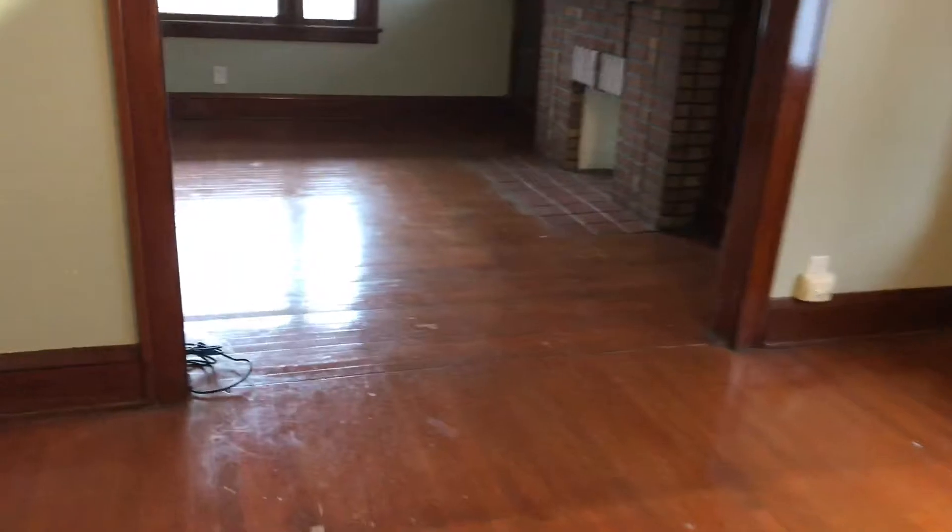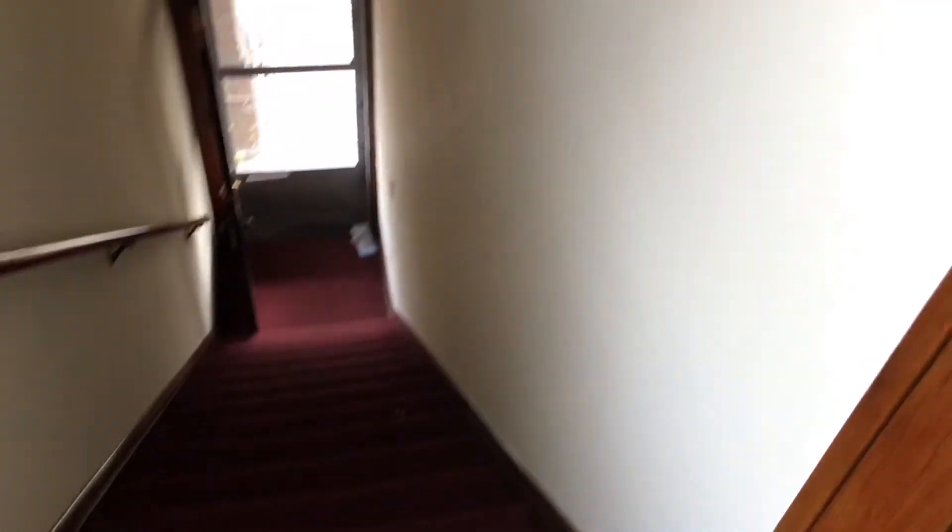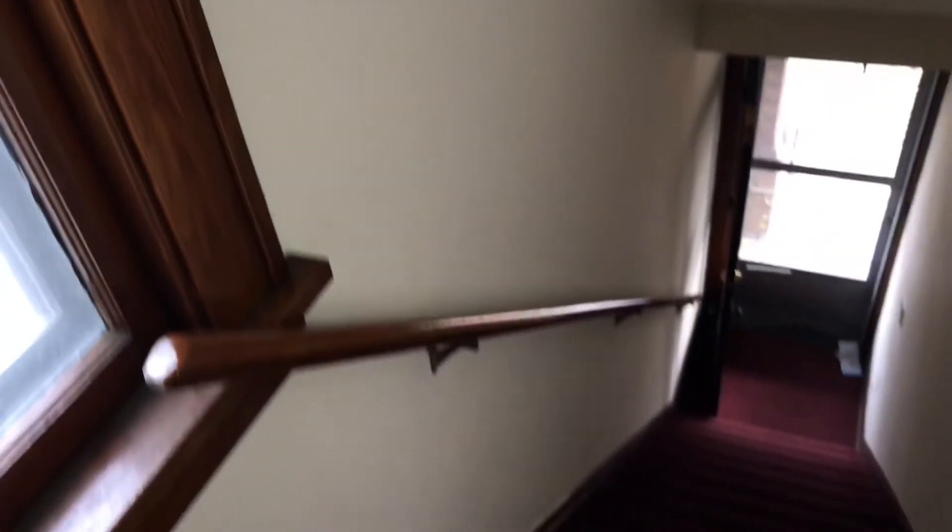Doors and windows are in good condition. Doors are in good shape. The walls are all in good shape. This is 2132 Waterbury.